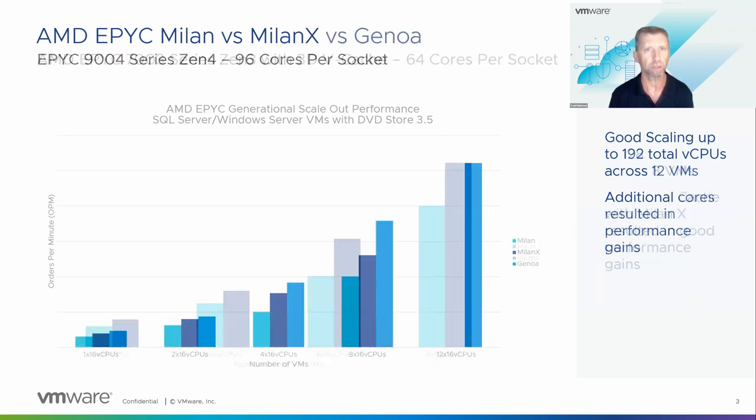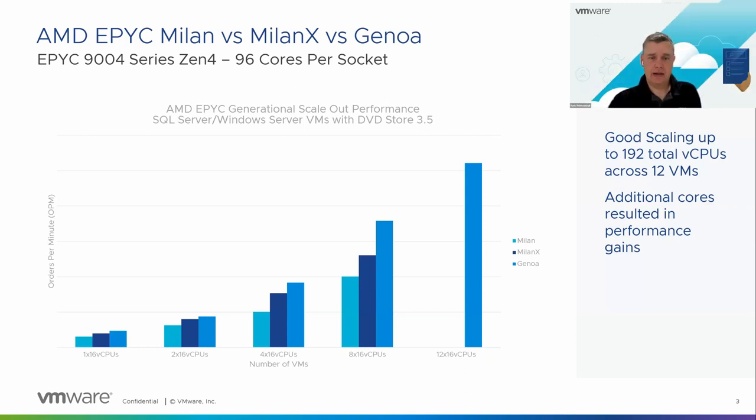Then we get to the next generation: Genoa. We're now on Zen 4 cores, and we also have more cores — instead of 64 cores per socket, we have 96 cores per socket with this generation. You see a very nice increase because each core is next-generation and more powerful, and we also have more of them. Not only are we seeing an increase with the same number of vCPUs, but we're also able to run additional VMs — four more VMs on the same size host, for a total of 192 vCPUs or 12 VMs. You really begin to see the number of cores come to bear in a big way, with a big performance boost shown on the far-right bar. This speaks volumes to core density.